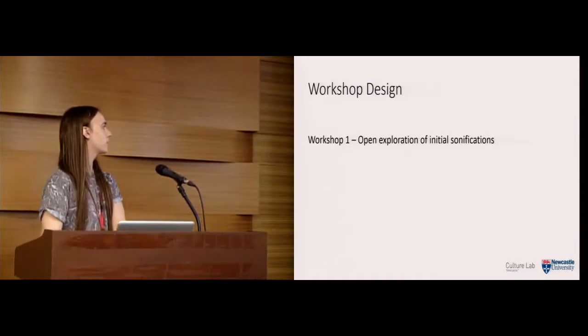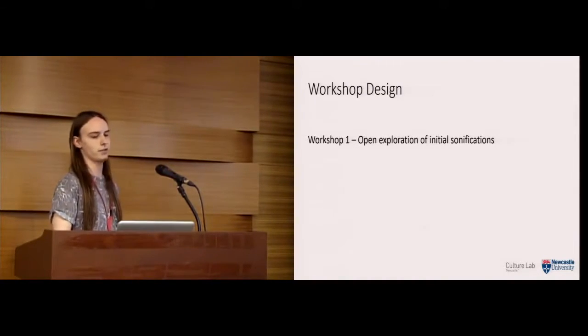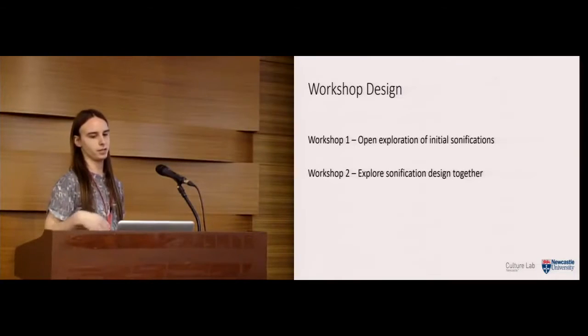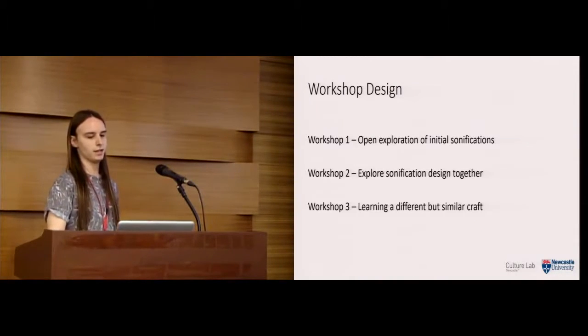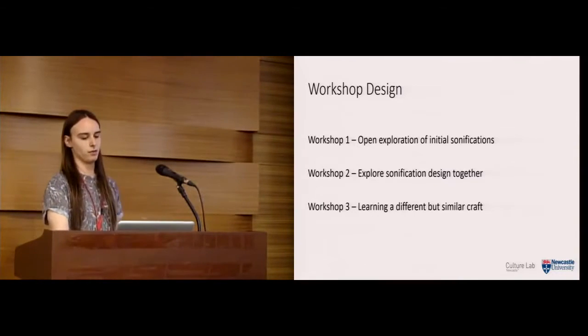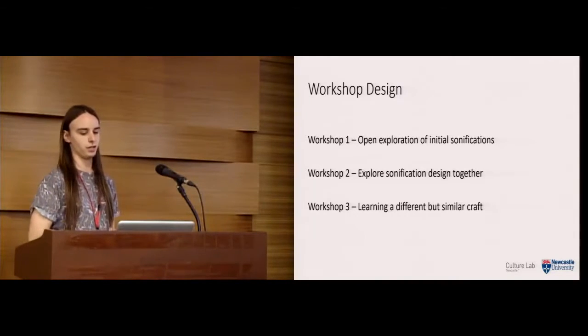We decided we'd have three workshops. The first would be an open exploration of some initial sonifications we created. The second would explore sonifications together with participants. And thirdly, we would take the final sonifications and see if they could be used to help learn a different but similar craft — to see if we could transfer the usefulness of the sonifications to a new craft.